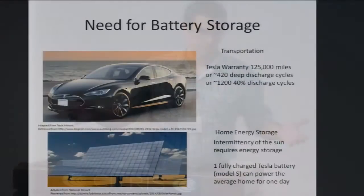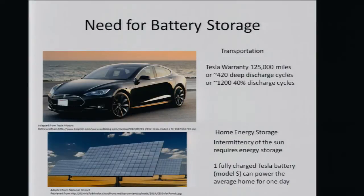There's a huge need for battery storage, primarily coming from two sectors: transportation and home energy storage. We'll do a quick calculation to see what kind of effectiveness these batteries need to have. The current Tesla warranty says it can drive up to 125,000 miles and still maintain about 85% capacity retention — that means 420 deep discharge cycles, or 1,200 cycles if you don't fully drain the battery every time. The metric to remember is we're looking for batteries that can go 1,000-plus cycles, probably even higher, to actually penetrate the market.